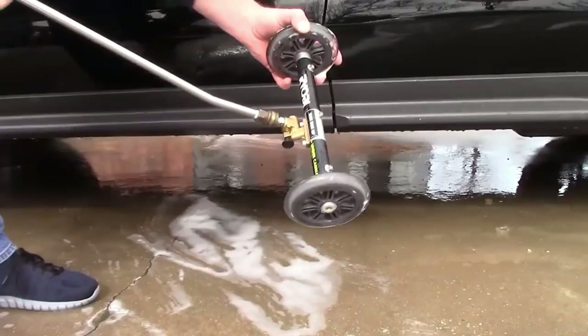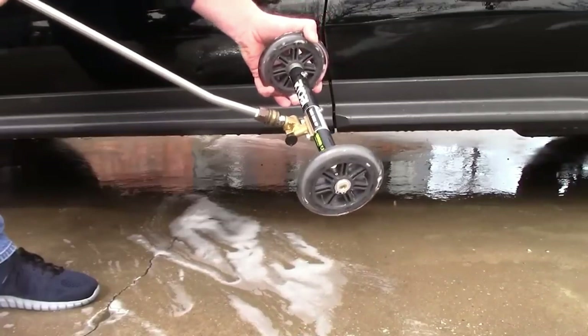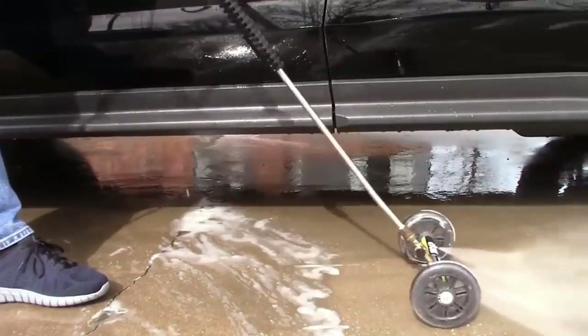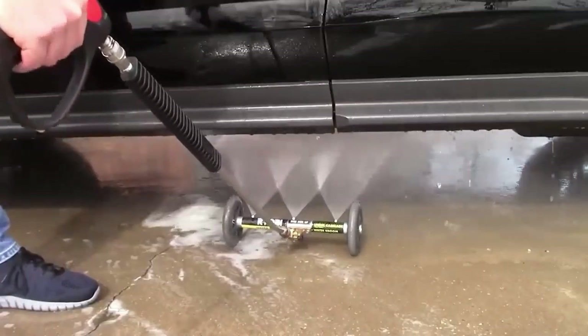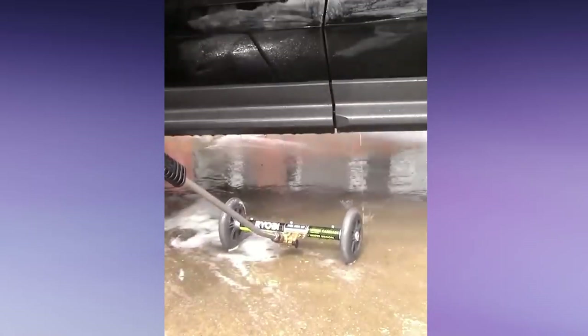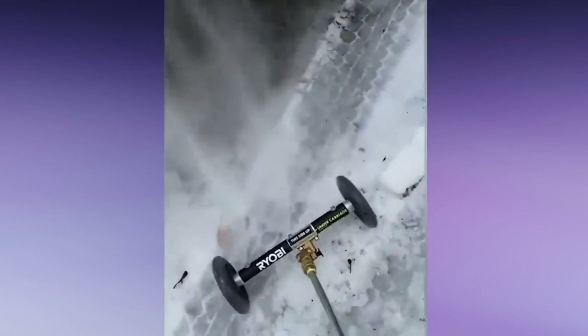Thanks to the practical design, the device can also be used for other purposes, such as washing paths or pavement. According to its creator, it is irreplaceable for everyone who wants to spend less time cleaning and more time relaxing in the fresh air.